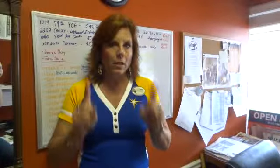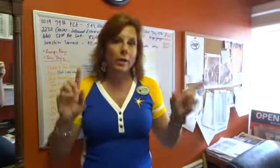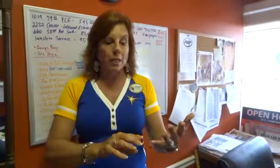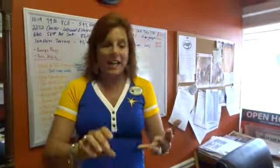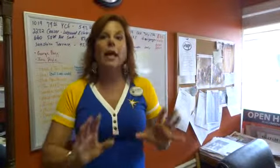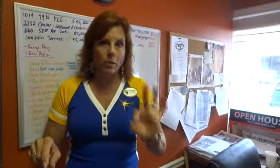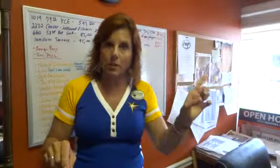It's different from a regular as-is contract. The attorneys have drawn this contract with specific terms. Because it's new construction, you have a 15-day right of rescission. That means you have 15 days to review the condo docs, the contract, and everything else to make sure you agree with it. If you're buying a resale condo, you only have a 3-day right of rescission.